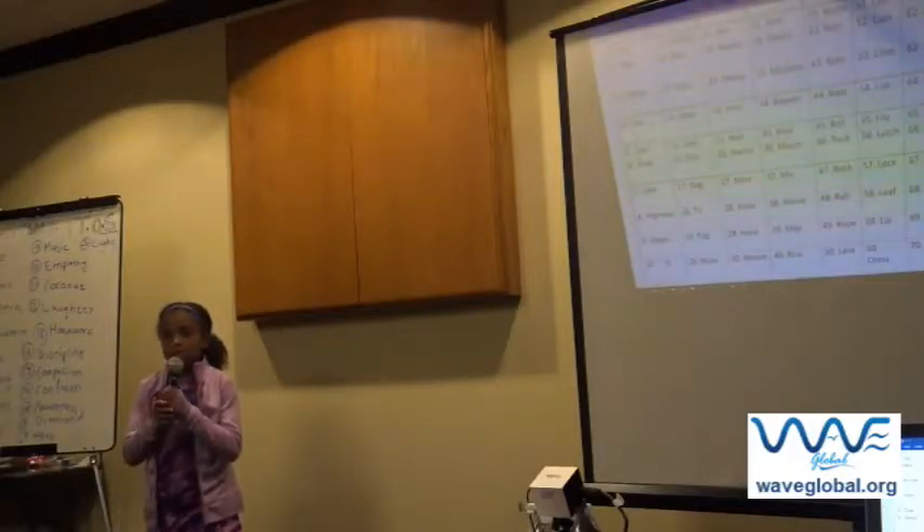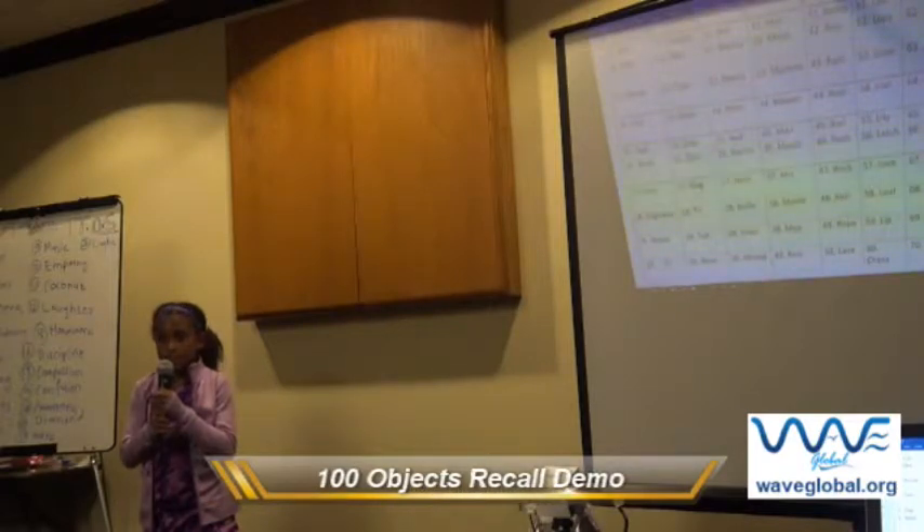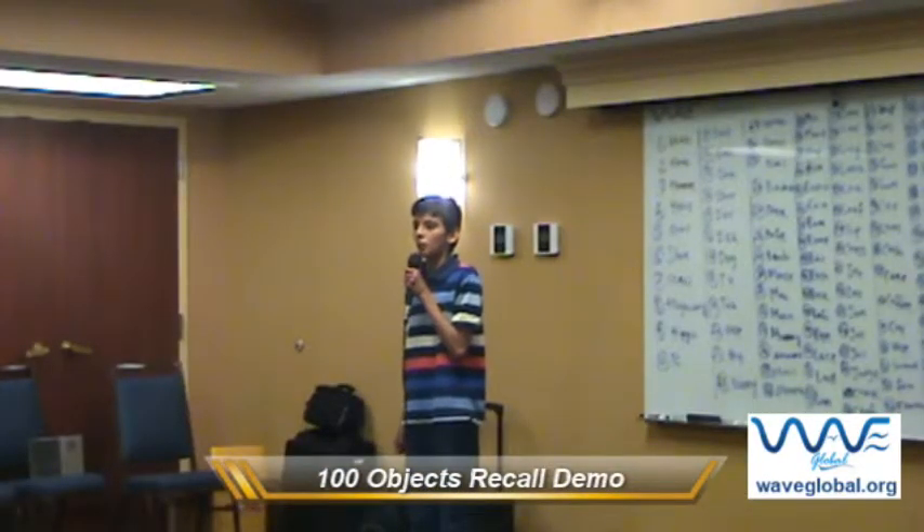In this demonstration, children are recalling these 100 words forward, 1 to 100, backward, 100 to 1, and random recall. For example, the audience asks any of these 100 objects, and the child tells what number it is on.